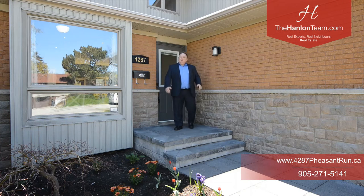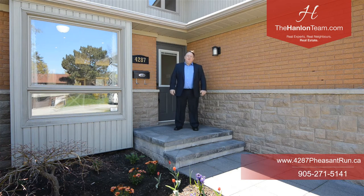Hey there, this beautiful home is ready to go. I'm Peter with the Hanlon Real Estate Team and welcome to 4287 Pheasant Run in Mississauga, located in the community of Pheasant Run in Erin Mills.